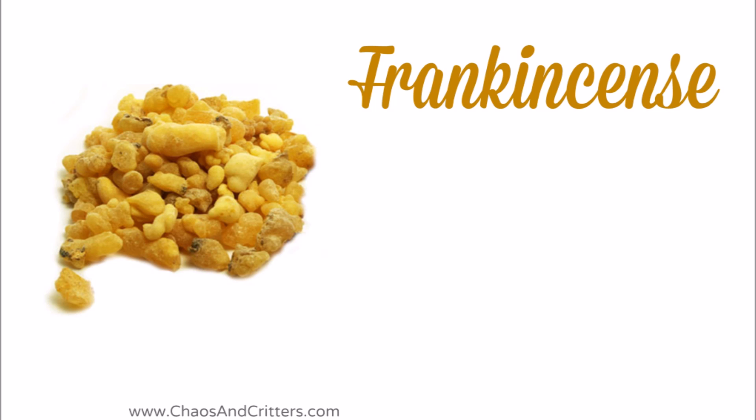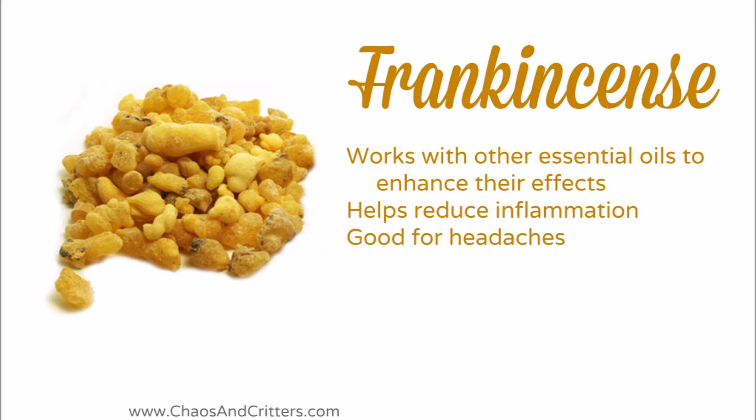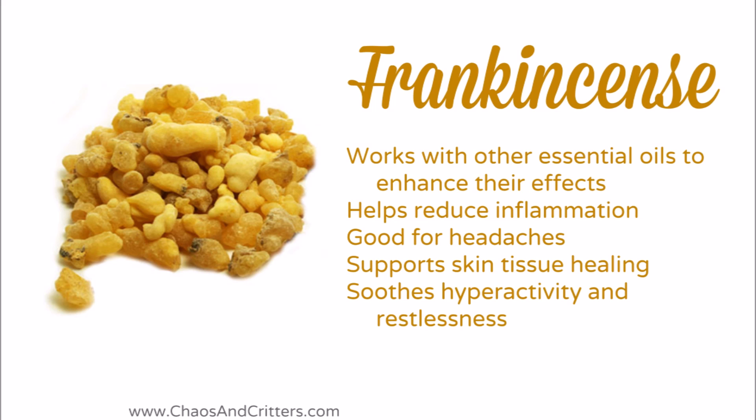Frankincense is another essential oil that is truly fit for a king. It works with the other essential oils to enhance their effects. It helps to reduce inflammation. It's good for headaches. It supports skin tissue healing, soothes hyperactivity and restlessness, and helps with focus and clear thinking.